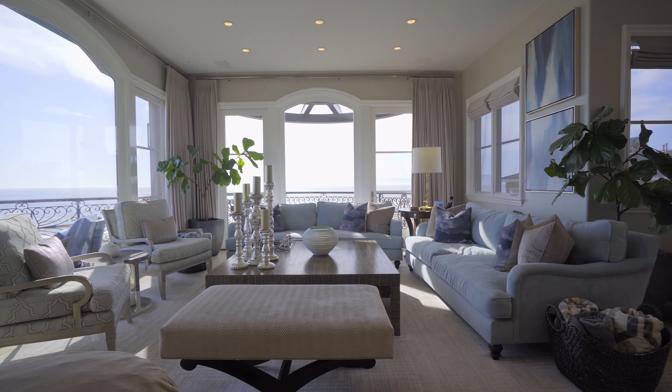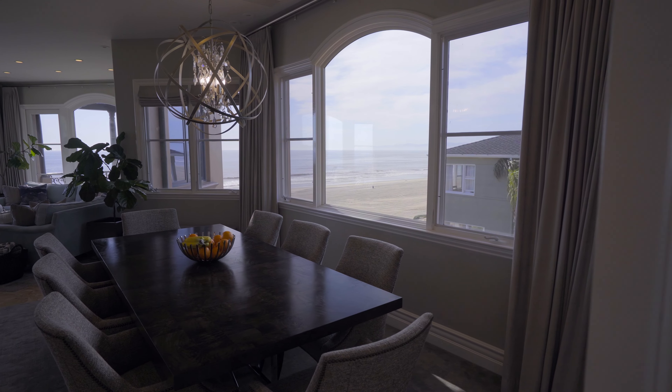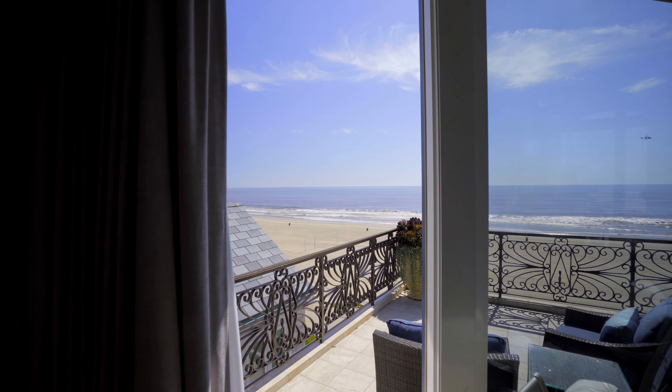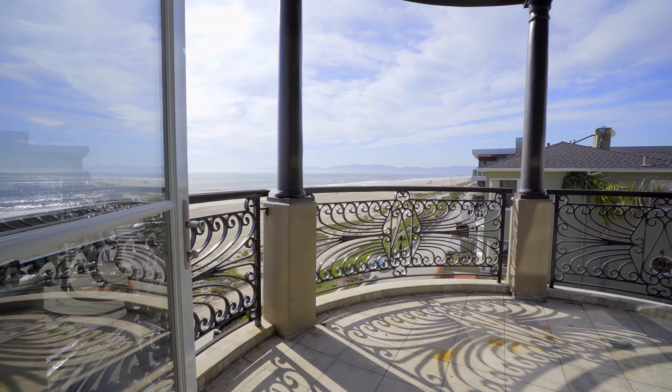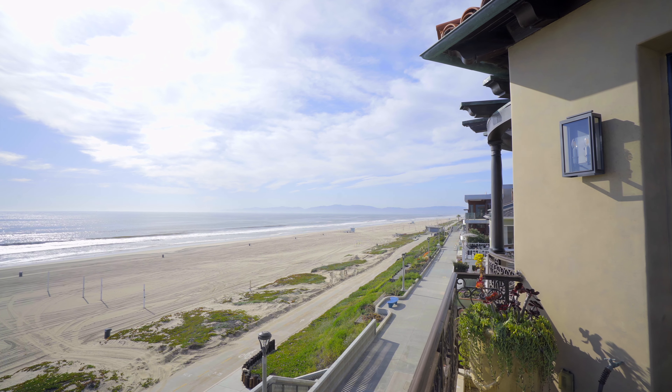The upper level represents open-concept living and entertaining areas that showcase panoramic ocean views from the living room, dining area, kitchen, and the study. The designer-perfect living room offers dual decks from which to enjoy taking in endless views of the horizon beyond.